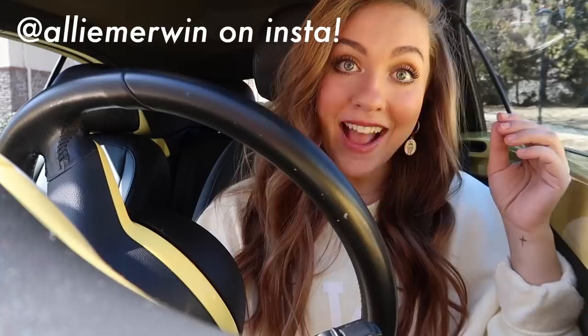Hey everyone, my name is Allie Merwin. If you're new to my channel, I am an advertising major at the University of Georgia and I'm a junior there. I recently just purchased a new car — it is a 2013 yellow Volkswagen Beetle convertible. For those of you who don't know, I did have a 2002 yellow VW Beetle, but sadly I had to say goodbye to her. She's actually literally sitting right next to my new car.